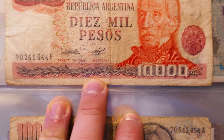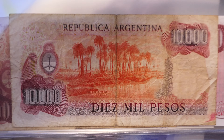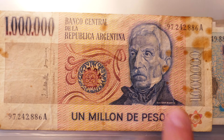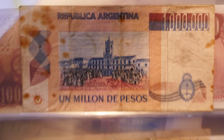Moving on to the inflationary notes — I think these are 80s as well. So there's 10,000 pesos, 100,000, and 500,000. Here's the back: 10,000, 100,000, 500,000 pesos. And then finally the inflationary note of 1 million pesos — very poor quality, I should probably find a replacement for this, but pretty cool to have a million peso note in my collection.